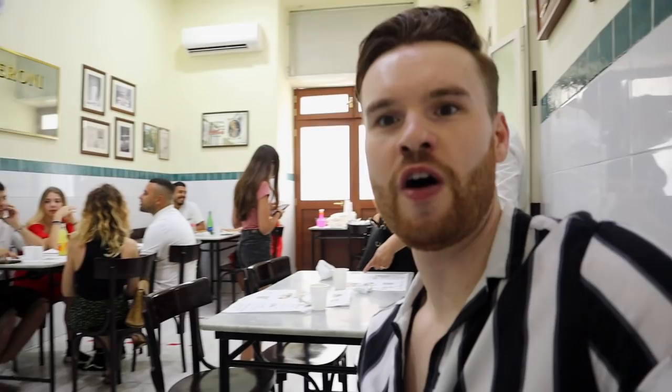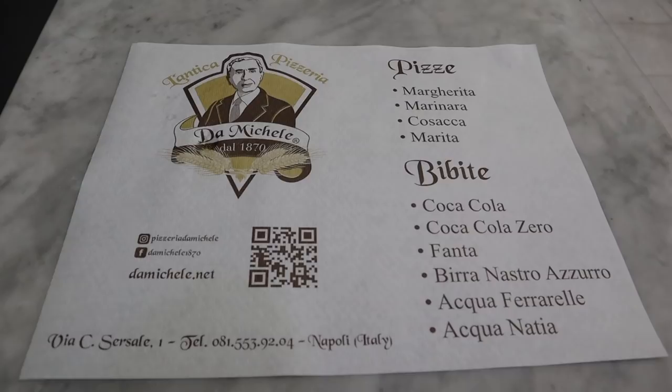I'm now sat down here at da Michele. There are only four things on the menu — it used to be only two: the Margherita and the Marinara. The Marinara is a tomato-based pizza with no cheese and just a little bit of garlic and oregano. The Margherita has cheese, tomato, and basil. The history of the Margherita is actually shrouded in mystery — some say that flatbreads with toppings were being served all the way back in Roman and ancient Greek times.